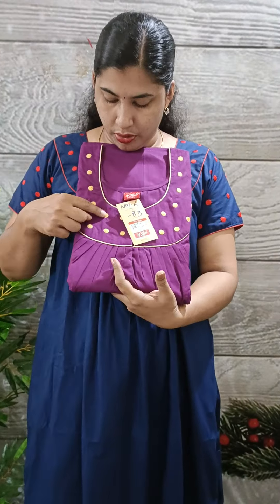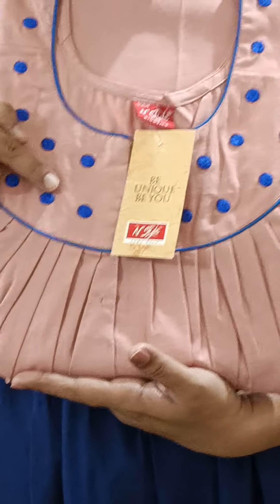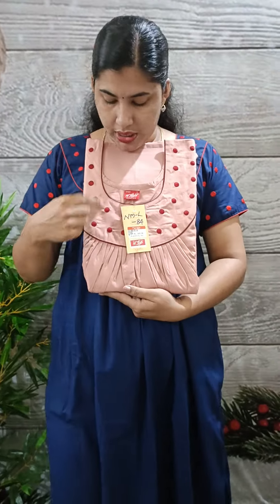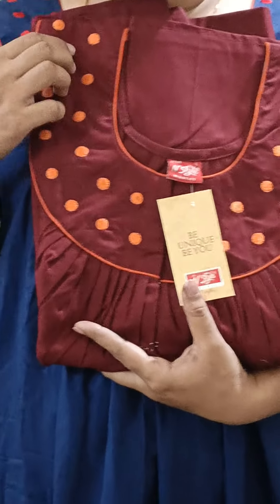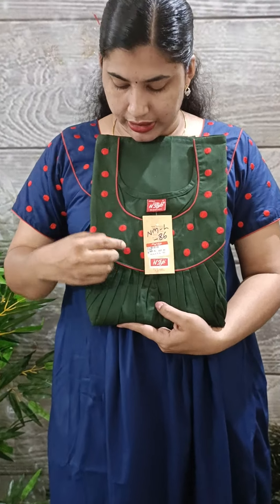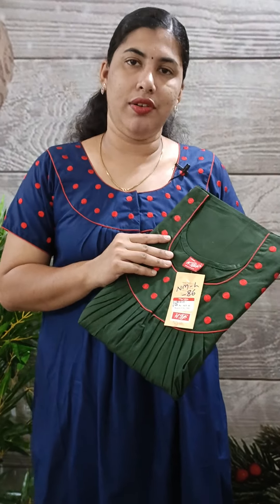This is the purple shade with yellow embroidery. This code is NM83. This is the yellow orange. This blue shade — it is the matte finish. This yellow shade. It is the violet shade. This is a large size of the 90s collection.